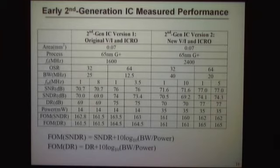We made two versions of the new system: one with the original V-to-I and ICRO (current-controlled ring oscillator) and one with the new one. With a 20 MHz bandwidth, we're now up at a figure of merit of 165 dB for dynamic range. We can also move this out to a 40 MHz bandwidth, which is higher than any other delta-sigma architecture. So the performance is now not only state of the art in area, but exceeds the state of the art in raw performance on multiple metrics — delta-sigma bandwidth and figure of merit.